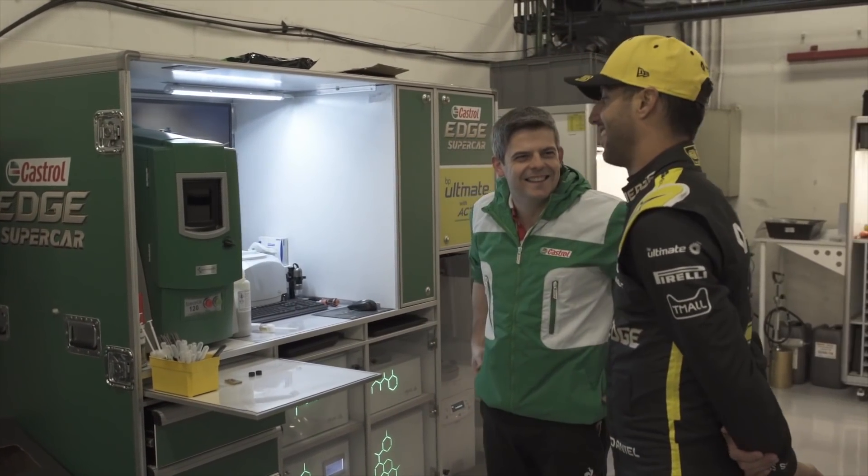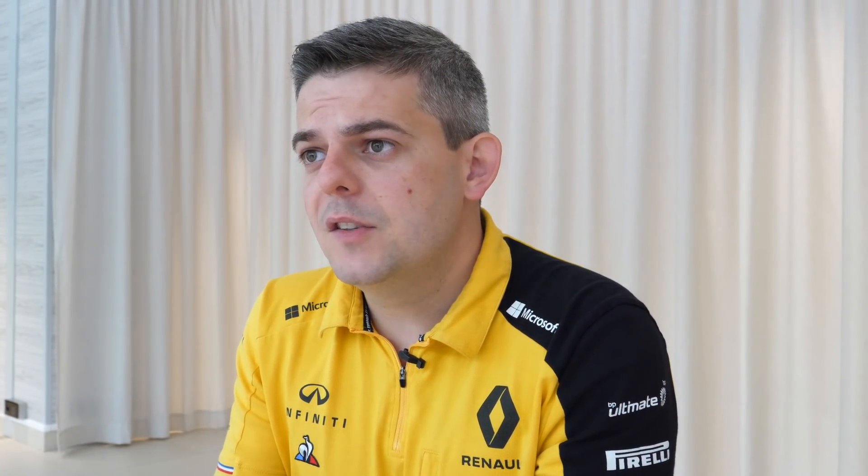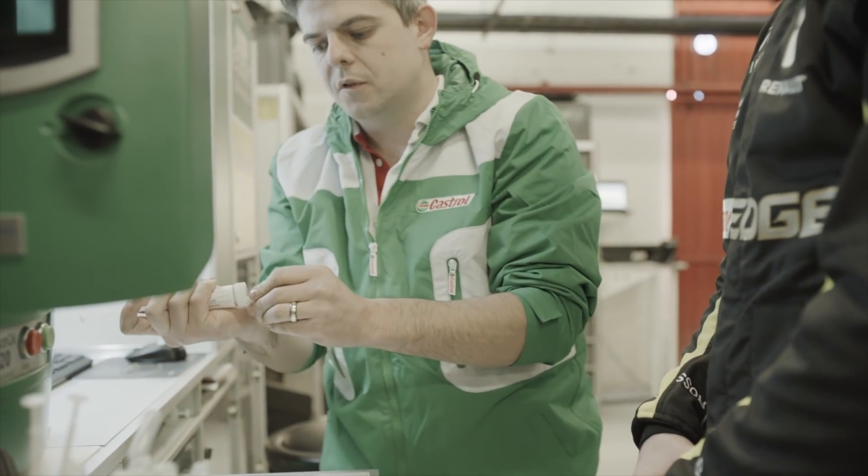Modern F1 fuel regulations are there to try and make the fuel that we're developing more road relevant. In the past it was all about generating fuel that would give the most amount of power, but with the new fuel regulations they control how much fuel you can use during a race. So all of a sudden you have to develop a fuel that will not just give good power in the engine, but will also make the engine run very efficiently so that we can get to the end of that race.